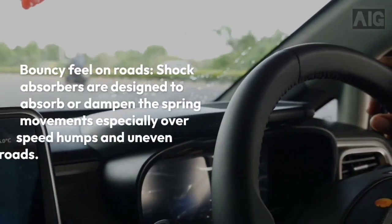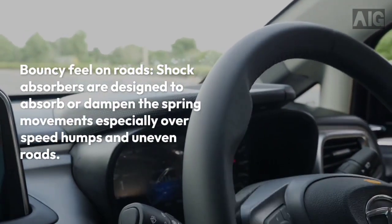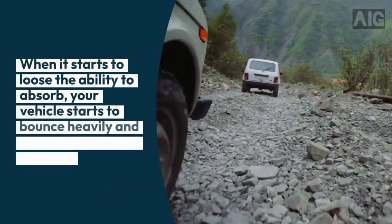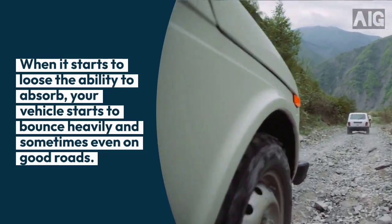2. Bouncy feel on roads. Shock absorbers are designed to absorb or dampen the spring movements, especially over speed humps and uneven roads. When it starts to lose the ability to absorb, your vehicle starts to bounce heavily, and sometimes even on good roads.